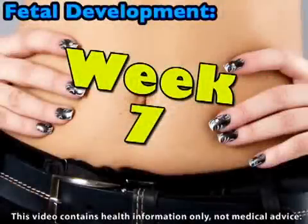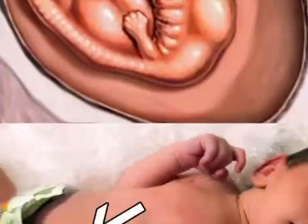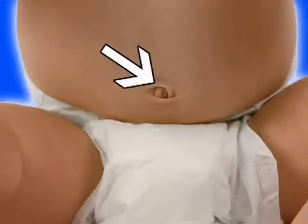This week, your embryo is making some important connections. By this week, your embryo's umbilical cord, which will connect the two of you throughout your pregnancy, has fully formed. The umbilical cord will provide oxygen and nourishment to your little one, as well as dispose of all waste. A few days after your baby is born, the umbilical cord will fall off, leaving an indentation in the abdomen that we call the belly button.